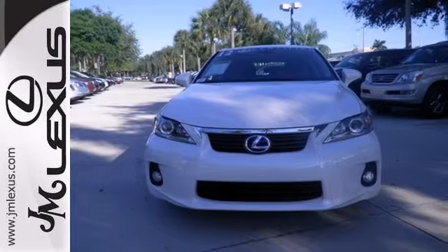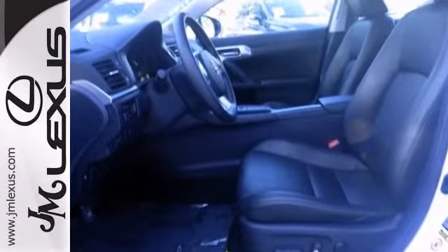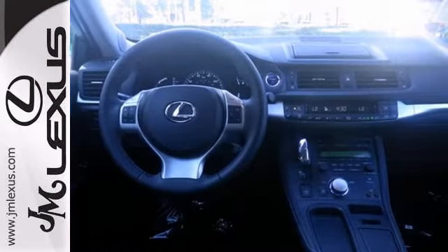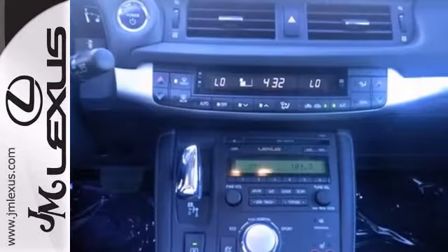It's Lexus certified and it has a Carfax buyback guarantee. It has less than 18,000 miles, and with the dual zone climate control, Bluetooth wireless, and the heated seats, it will sell quickly.